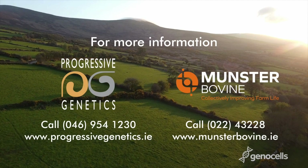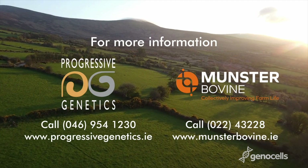For more information, please contact Munster Bovine or Progressive Genetics.